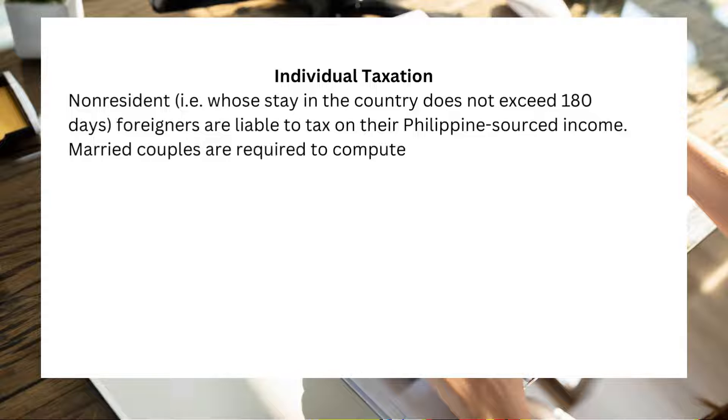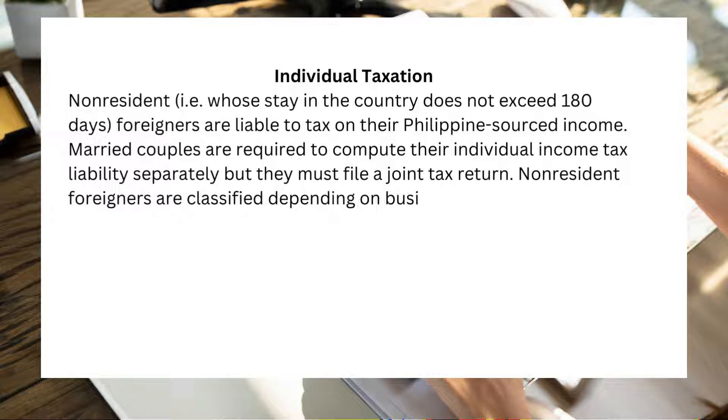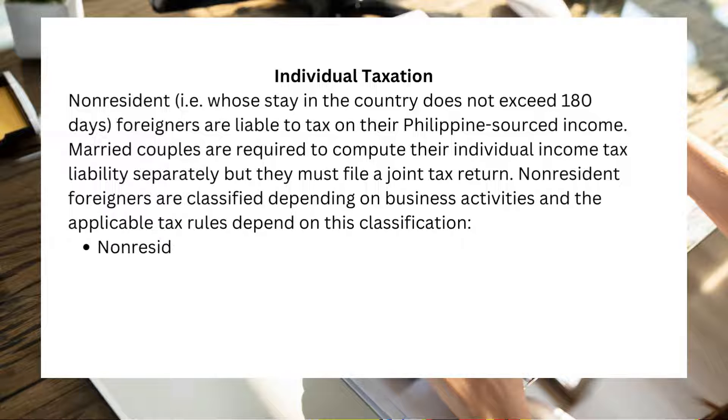Married couples are required to compute their individual income tax liability separately, but they must file a joint tax return. Non-resident foreigners are classified depending on business activities, and the applicable tax rules depend on this classification.